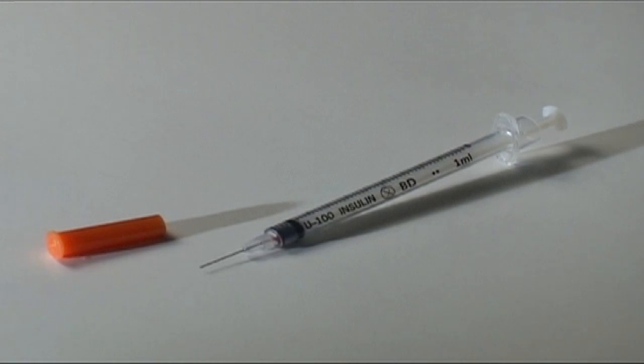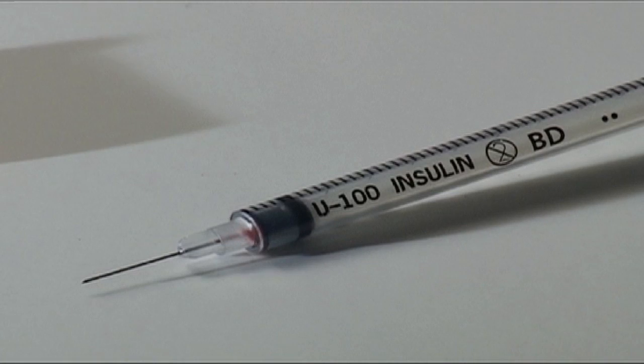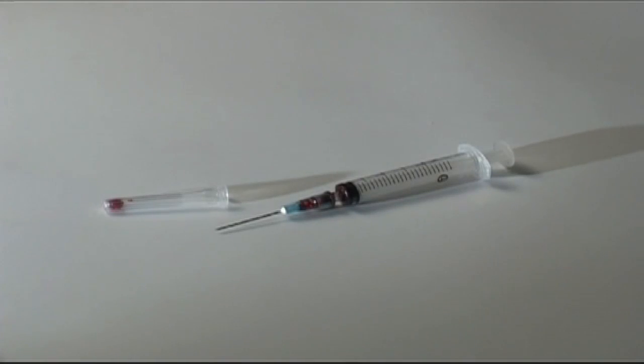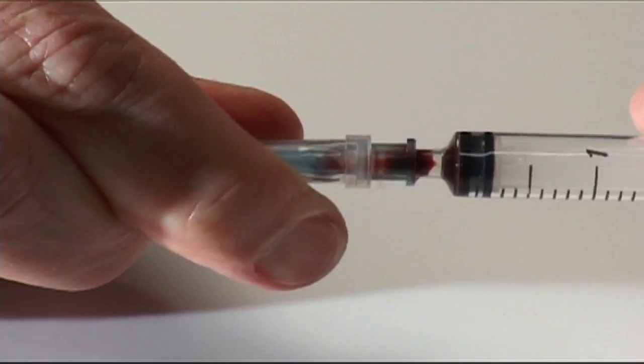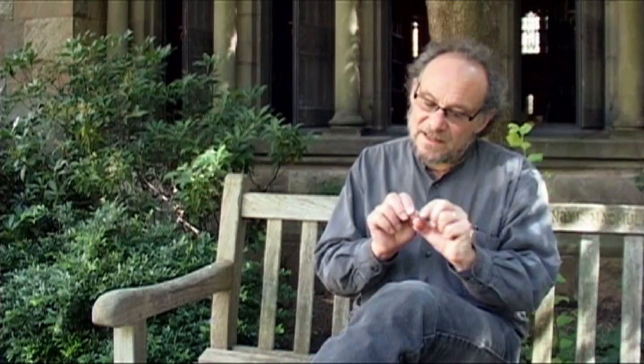The researchers compared two different kinds of syringes in use by drug users. The most common are insulin syringes with fixed needles that contain only about two microliters of blood when the plunger is fully depressed — that's two millionths of a liter. The second kind are syringes with detachable needles that can contain 10, 20 or more times more blood because of the void volume where the needle and syringe attach.